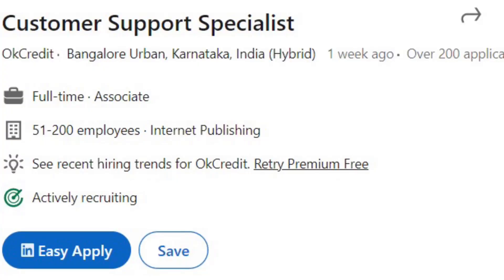After this, you can easily apply. I am going to tell you how to apply. The first profile is Customer Support Specialist. The company is OkCredit — a bookkeeping app for small businesses where they can easily record all calculations and transactions.